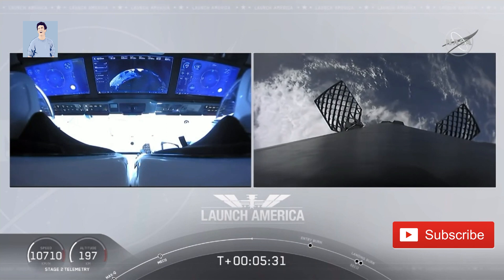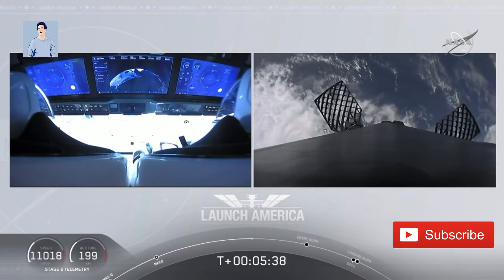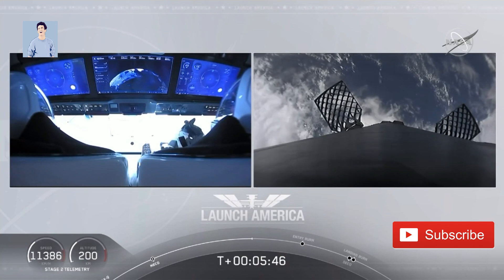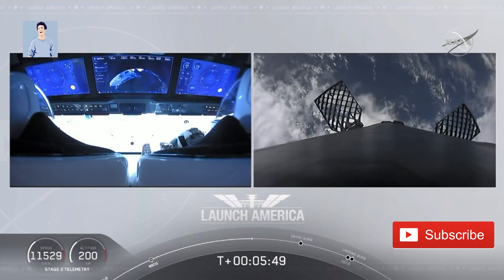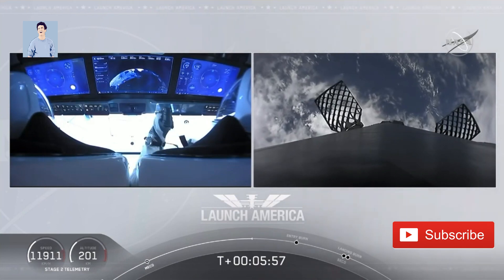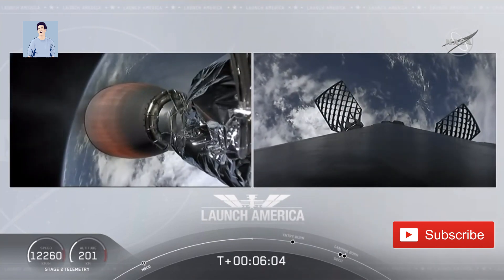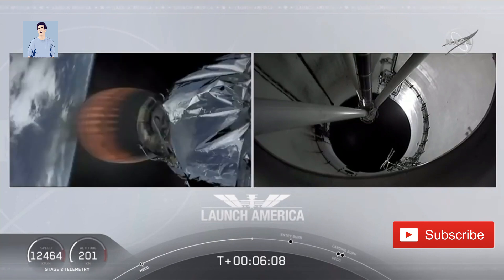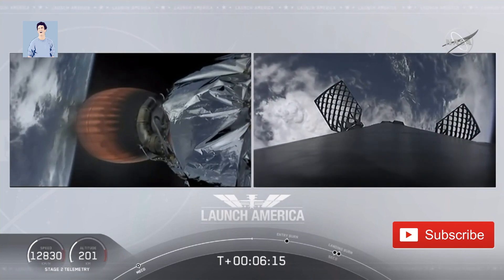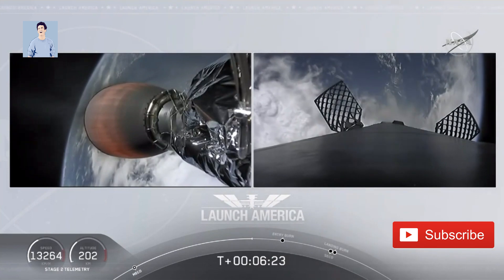The drone ship is named 'Of Course I Still Love You.' We're just about a couple of minutes away from the entry burn, where three of the nine Merlin engines will ignite to help slow the vehicle down as it reenters back into Earth's atmosphere. After the entry burn will be the landing burn — a single-engine burn. Dragon SpaceX nominal trajectory. They are starting chills for the entry burn. Dragon is still on a nominal trajectory. That MVAC engine on the second stage is visible on your left screen.